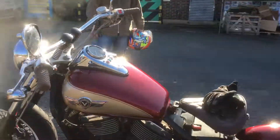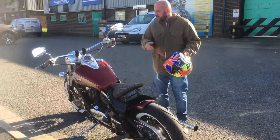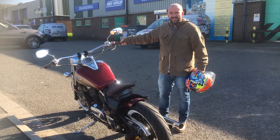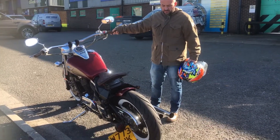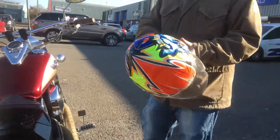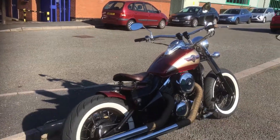Do you want to give it a rev? Watch your gloves don't fall off. Sounds really nice. It's got baffles in, isn't it? Spot on. Really does sound nice and deep, doesn't it? It's amazing. For a little bike, it sounds like a much bigger one, doesn't it? Look at that motor.